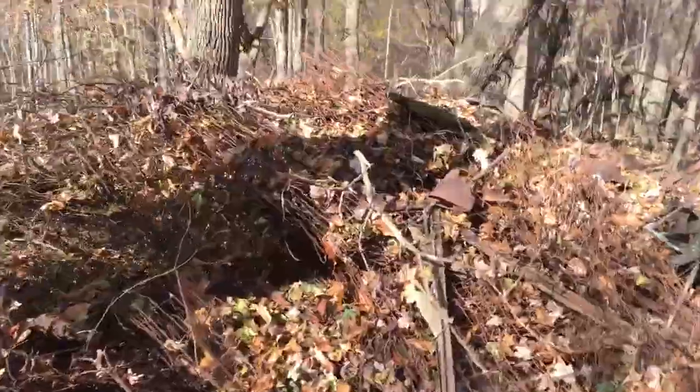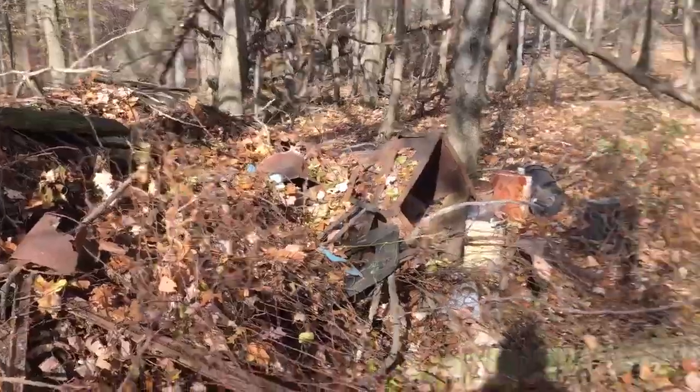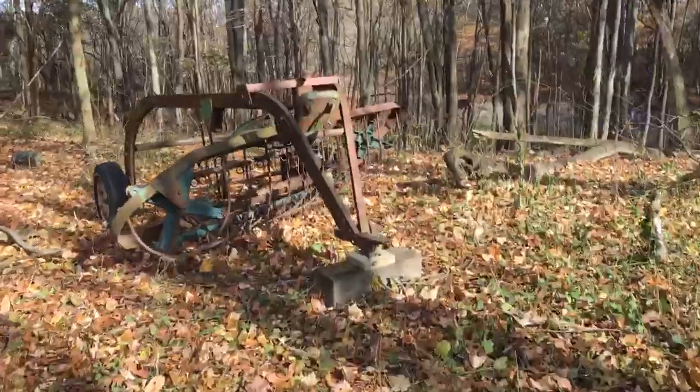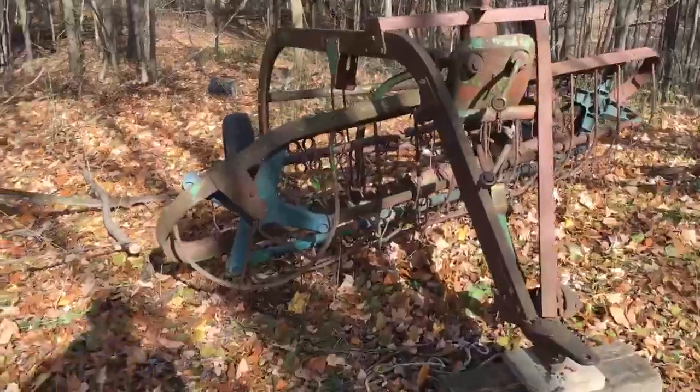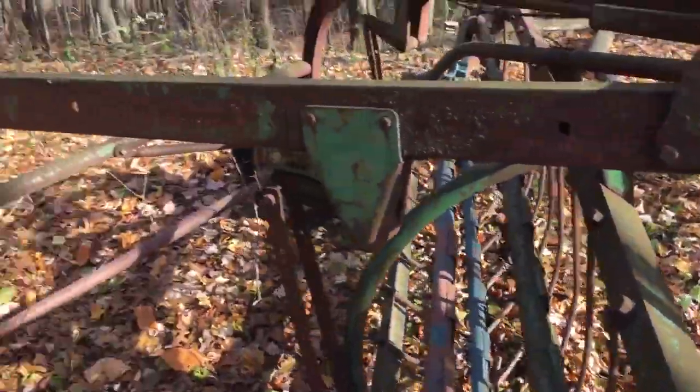There's a lot of fencing going on. Here's a pile right here, just a miscellaneous pile. And then over here we've got a hay rake, which I think is pretty neat because everything still moves on it — at least for that part.